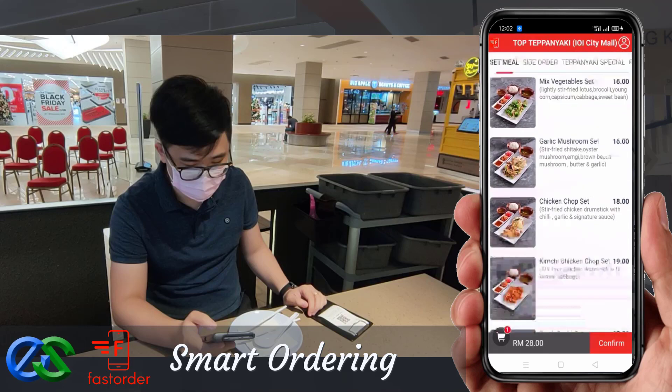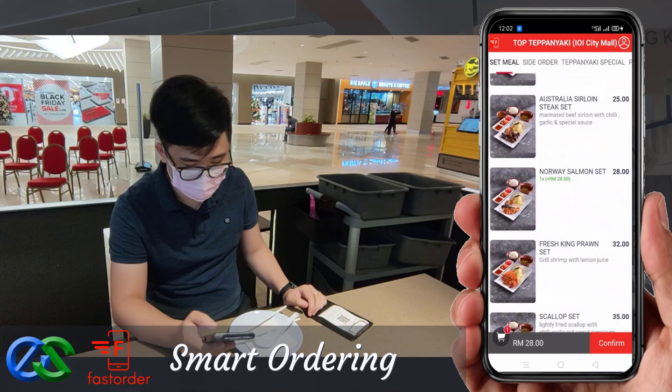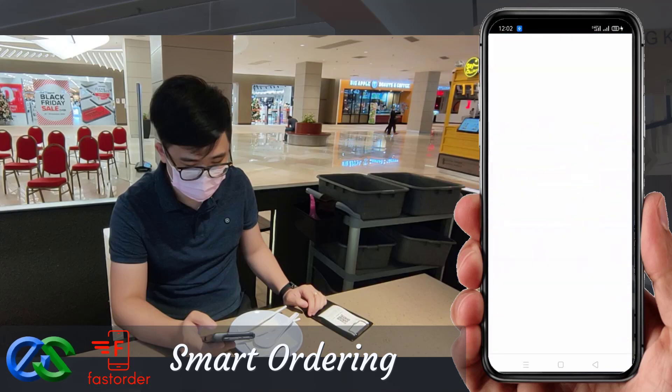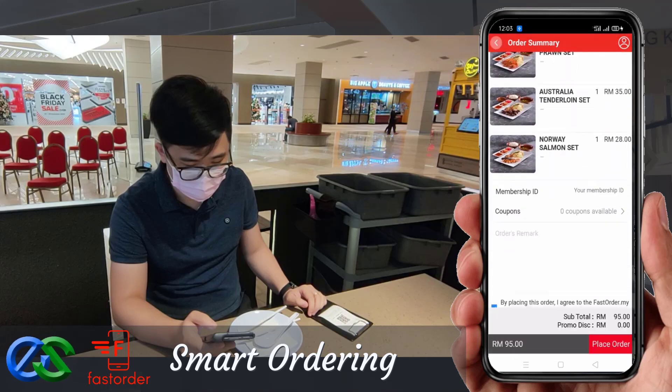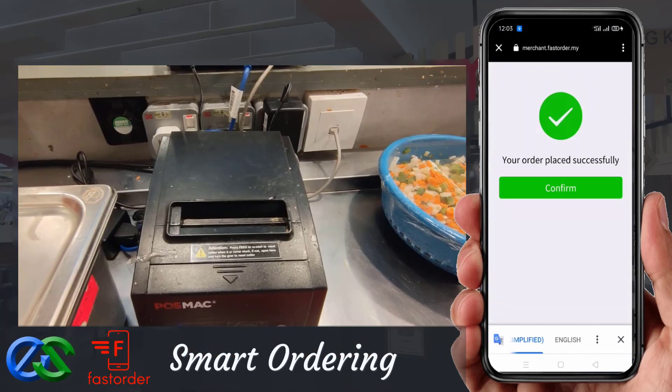Place their favorite food within their fingertips to place their order. They may also order takeaway while dining.